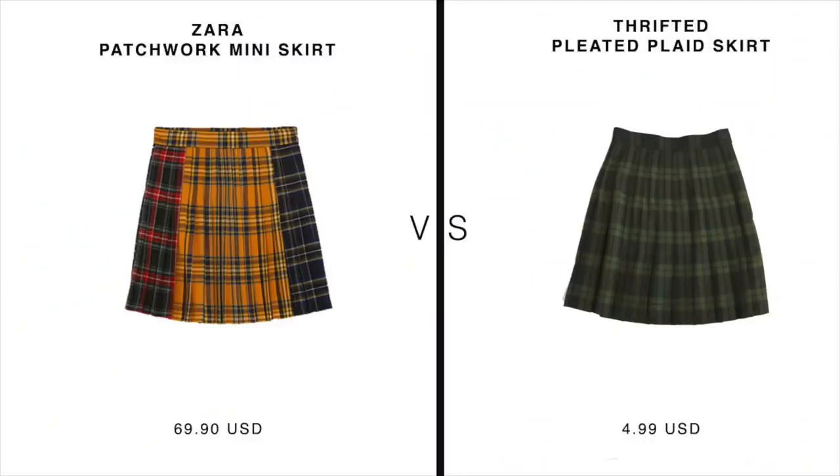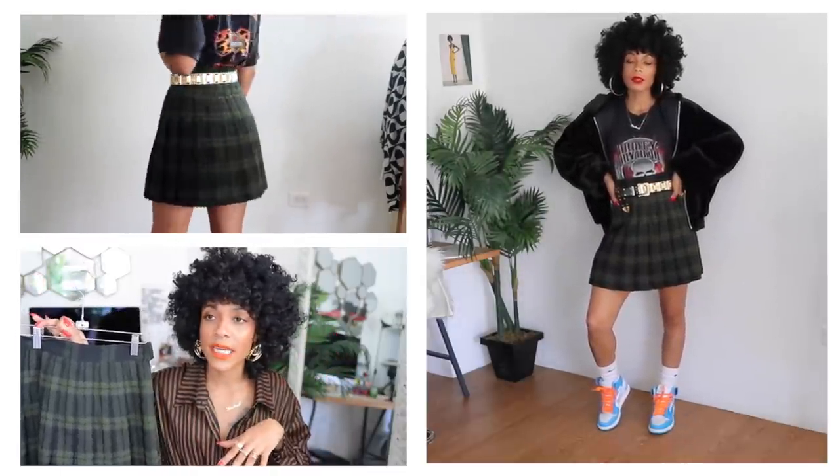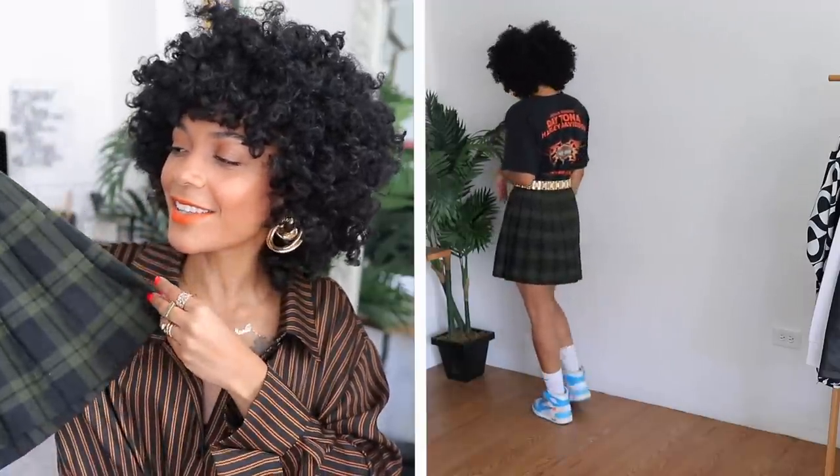Plaid is a print that never really goes out of style, but we've seen its re-emergence around fall/winter 2017 and I don't see it losing momentum anytime soon. The thrift store has tons of plaid. First up: this pleated plaid skirt inspired by Zara's patchwork mini skirt — definitely one of my favorite pieces from this haul. It's giving me uniform vibes. I used to turn my school dress into a skirt, put on my stockings, socks, and sneakers and really get my life — that was the inspiration for this whole look.